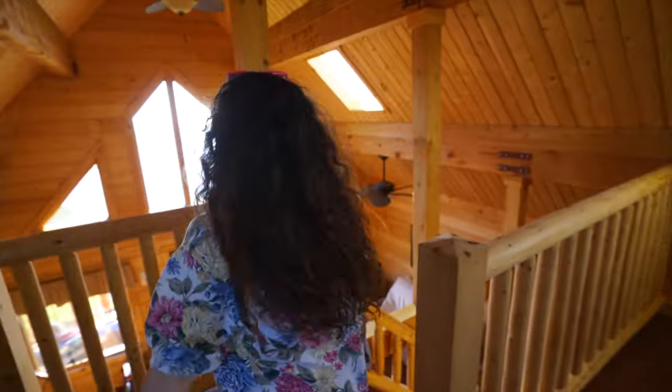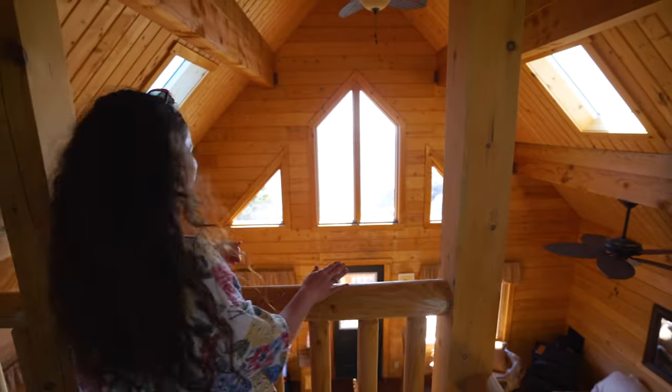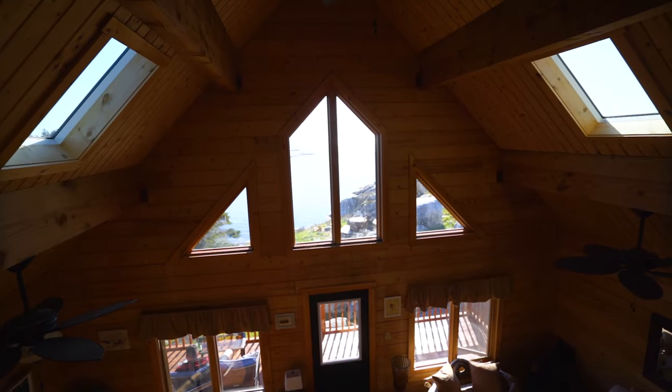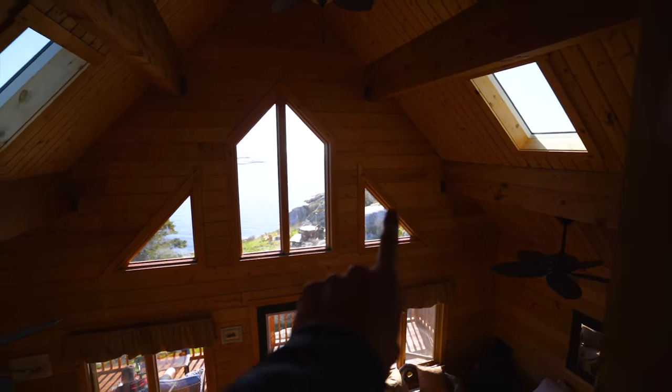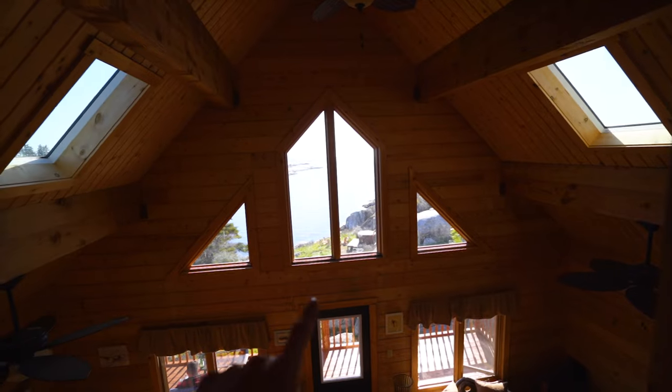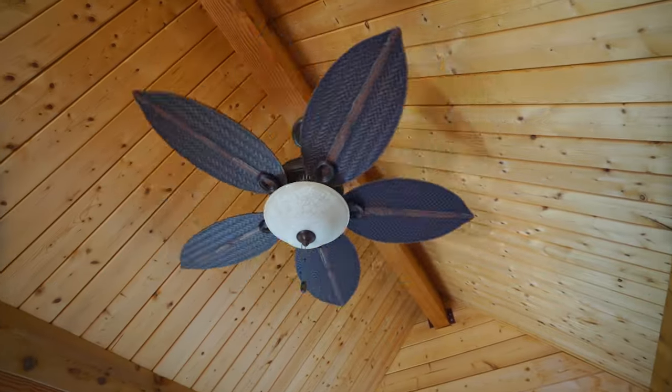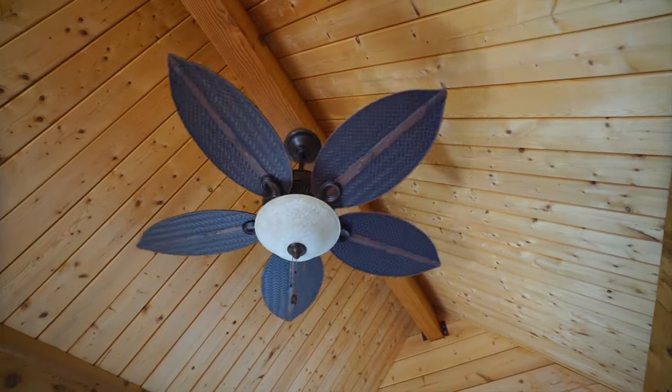The best part is this view — it's too bright outside to really see right now, but you can almost see Peggy's Cove over in this corner, and the sunset is going to be right in the center. It's going to be so beautiful. The ceiling fans are very cool, very different — they're like leaves, I guess. There are so many tiny details; they're really beautiful.